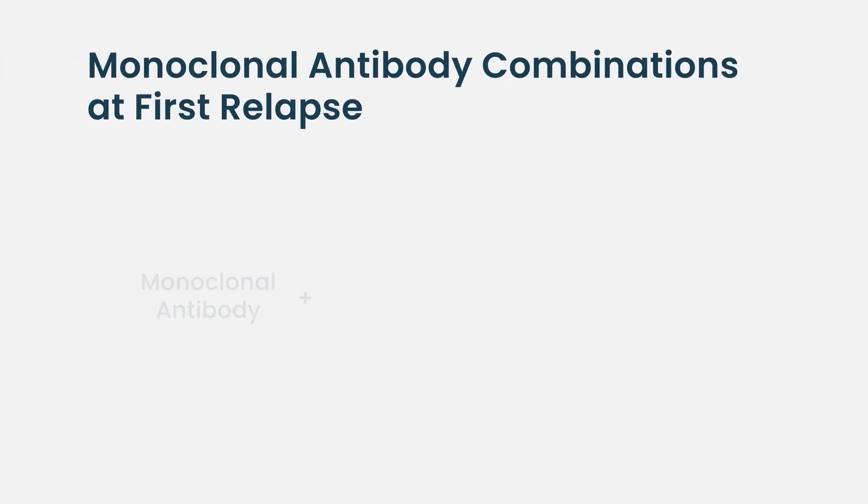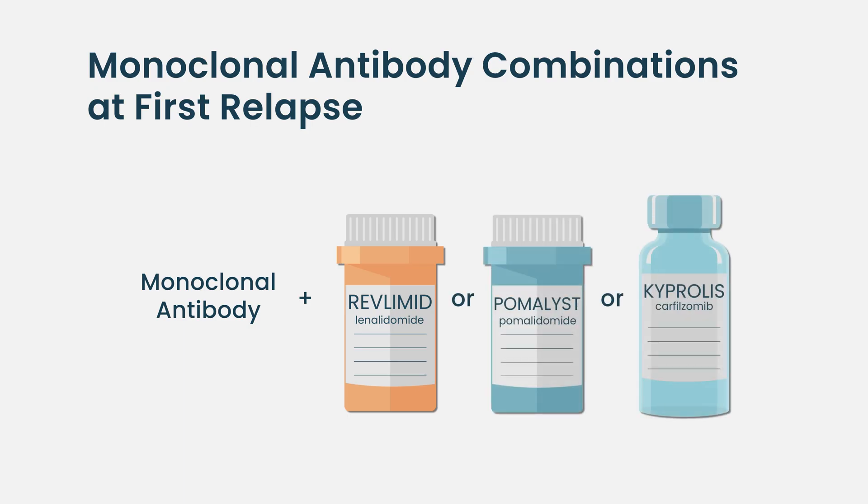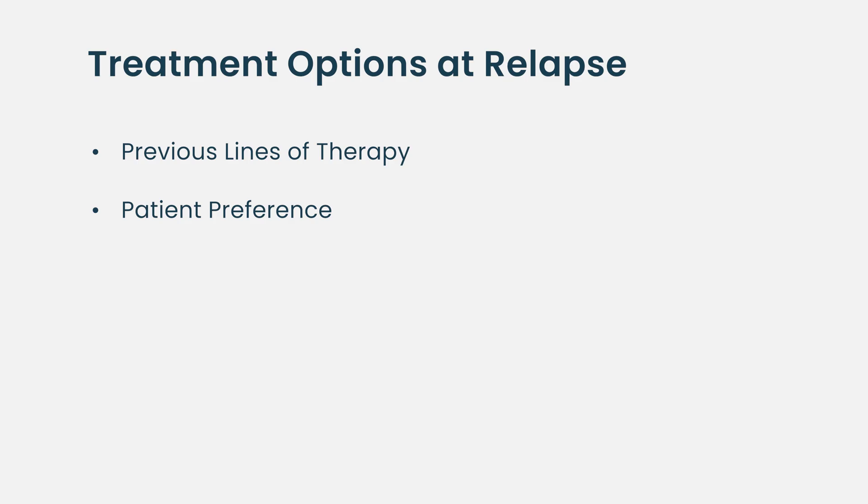Each of these drugs can be combined with many of the other drugs, including lenalidomide, pomalidomide, and carfilzomib. All of these are legitimate choices to combine. How we decide which combination depends on what the patient has had in the past, preference, how active the disease is, and how quickly you want responses. But all of these combinations are reasonable choices.